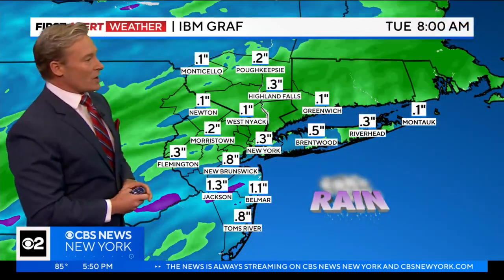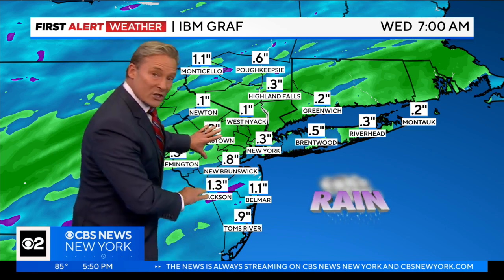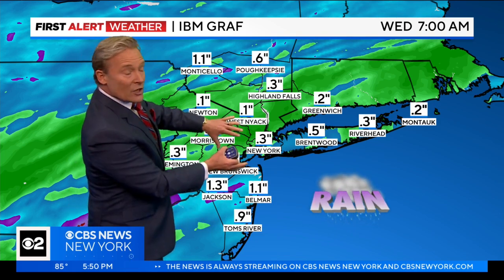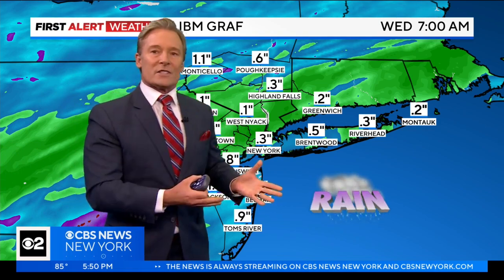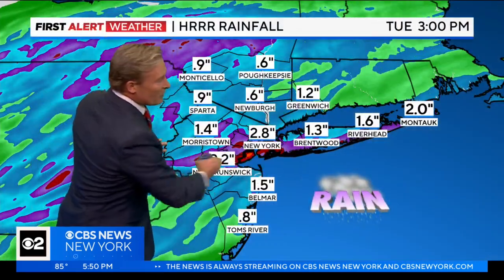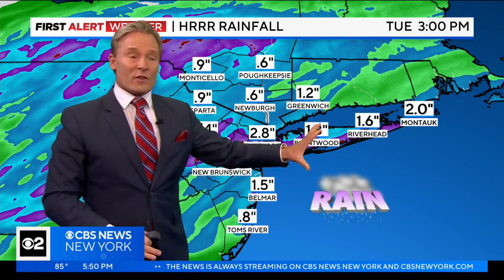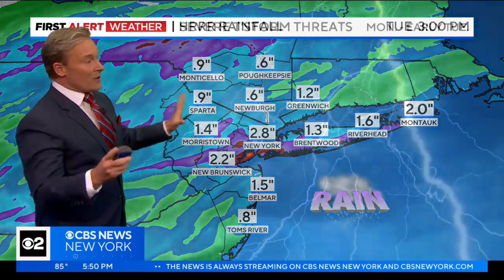So how much rain are we talking about? I do want to show you one model that projects the storm going south of our area and clipping just our southern communities with about an inch or so around Belmar and Tom's River, very little for New York City. Is this a possibility? Sure, it's got to be put on the table. However, with what I just showed you, this number would be possible in New York City — 2.8 inches. If that model comes right over the metro areas, it would put down anywhere from one to almost three inches of rain, and that would bring about some flooding problems.